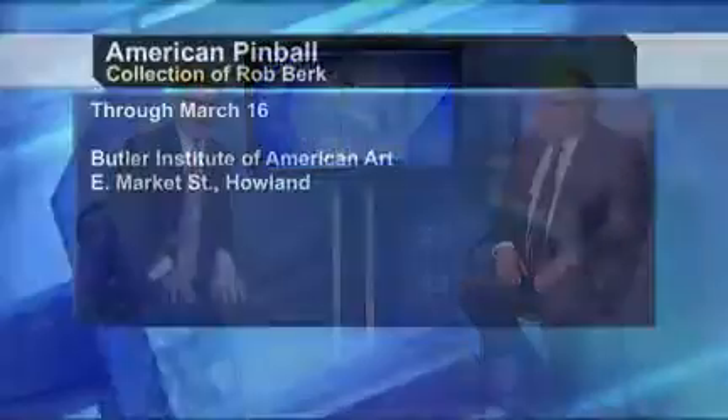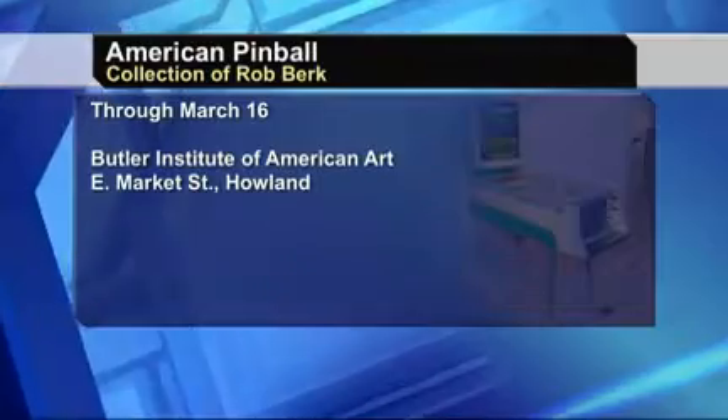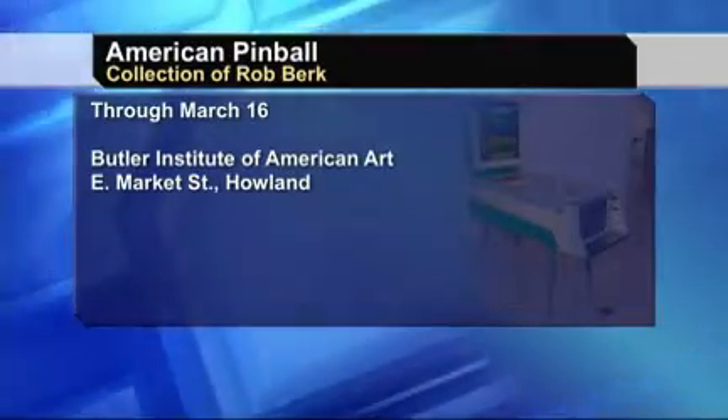You do a pinball expo too, don't you? Yeah, this is for pinball collectors that are obsessed like I am with this stuff. It's in Chicago — this will be our 30th anniversary — and we're really looking forward to it. We tour a pinball factory, and anyone with any interest in pinball can come there and have a great time. Rob Burke, thanks a lot. If you get a chance, check it out — it's at the Trumbull County branch in Holland of the Butler Institute of American Art.